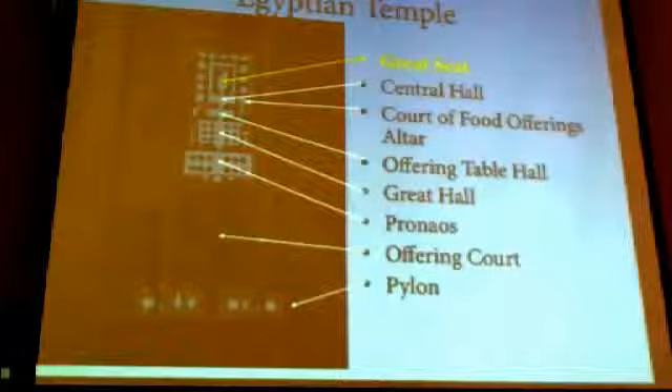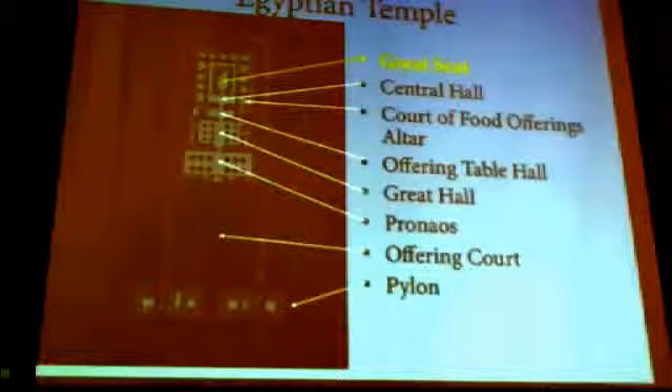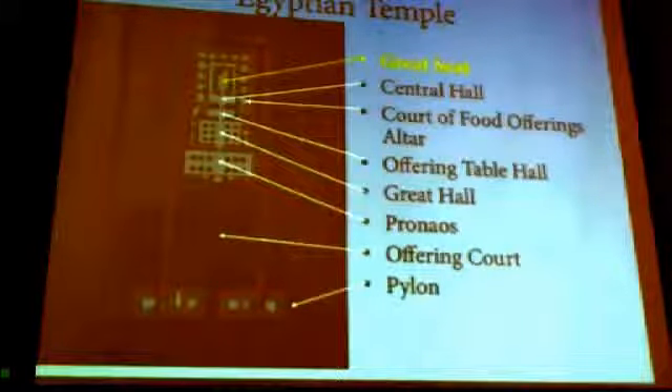These shrines belong to the Ennead of the nome, that is the council of the gods that belong to that region. The bark shrine, or great seat, is in their midst, measuring 19 and 5/6 by 10 and 1/3 cubits. The ark — a portable shrine shaped like a boat and carried on staves by priests — resided here. The rituals of the lord are: the revelation of the face of god, offering righteousness to its creator, and burning incense for the ark.